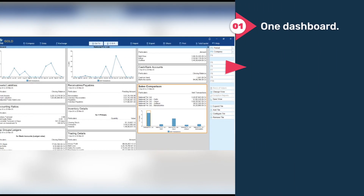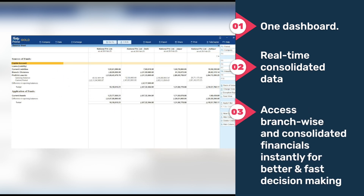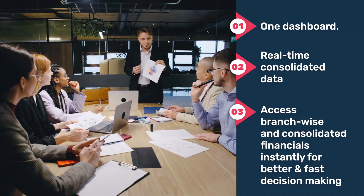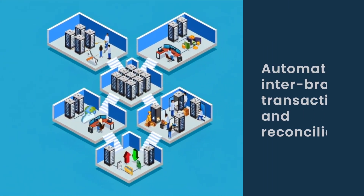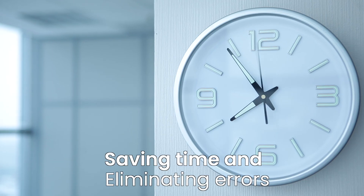One dashboard. Real-time consolidated data. Access branch-wise and consolidated financials instantly for better and faster decision-making. Automatic inter-branch transactions and reconciliation, saving time and eliminating errors.